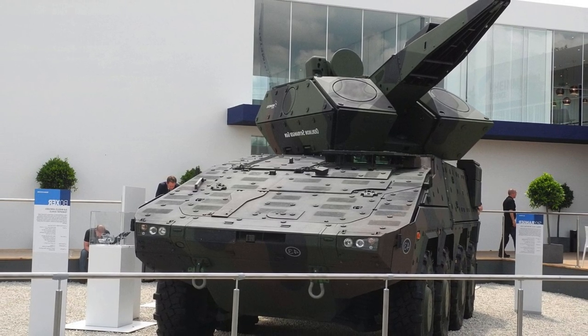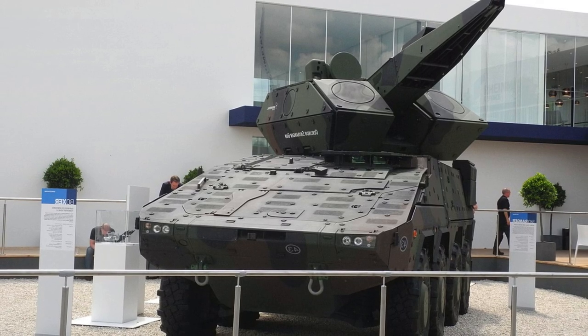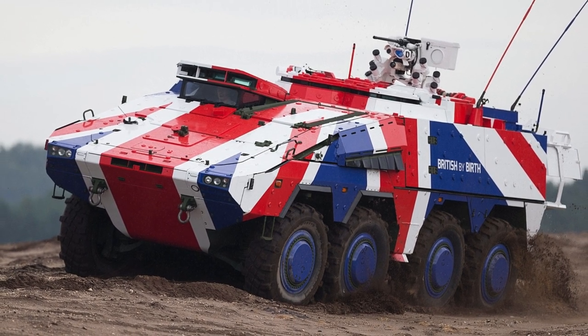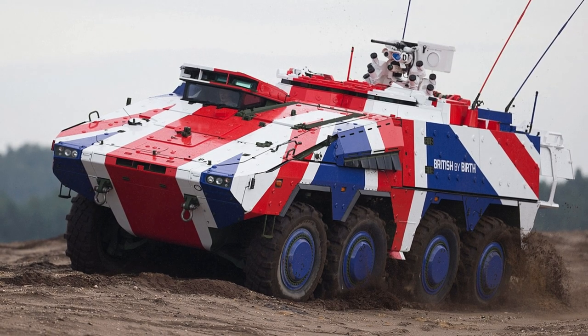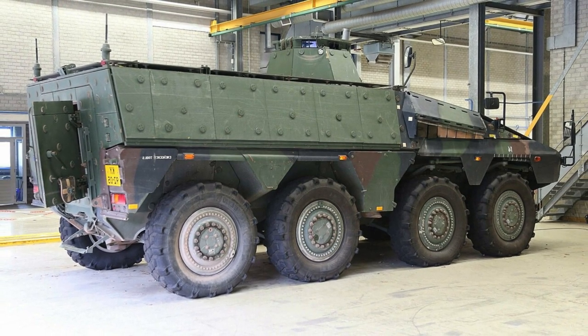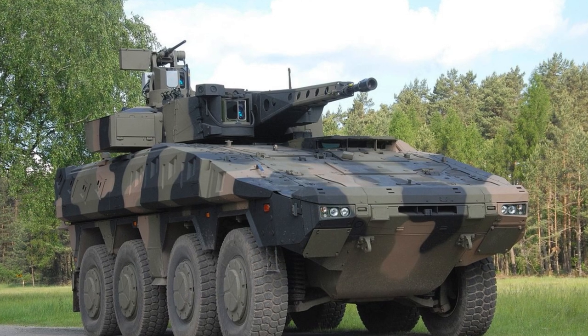The British Army's Royal Rifle Regiment is set to test the new 8x8 Boxer vehicles, a key development in the current Boxer programme and heralding a new era of armoured vehicles for the British Army. Marked by an extraordinary standard of armoured design, the Boxer has already gained recognition for its high power-to-weight ratio, exceptional mobility, and advanced threat detection technologies that promise to revolutionise the army's manoeuvrability.